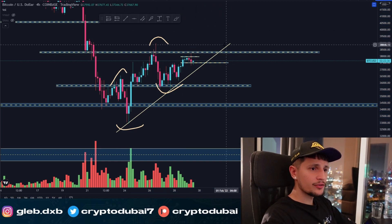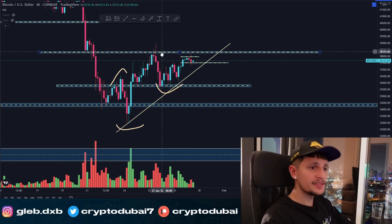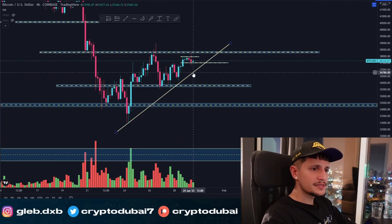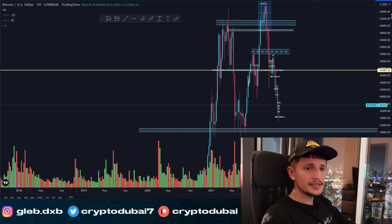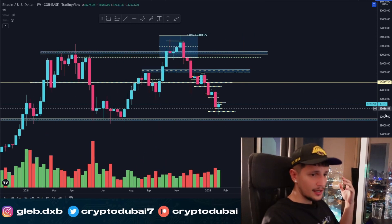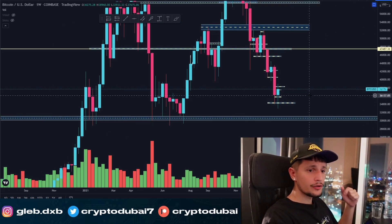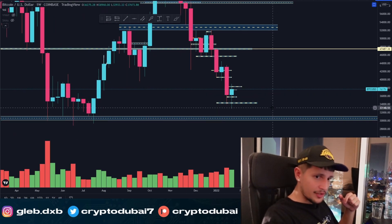It seems like Bitcoin is trying to get some momentum back, and maybe we will finally break out above this resistance right here around $38,400. Let's break down the chart in the weekly time frame real quick. We are still bearish overall, but one bullish indicator — we are closing the weekly candle in about one day and seven hours, so it seems like we are closing this week green, which is definitely bullish.